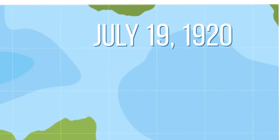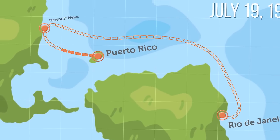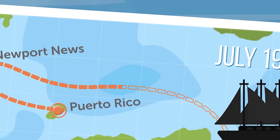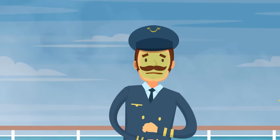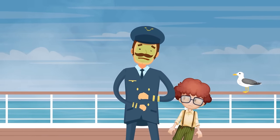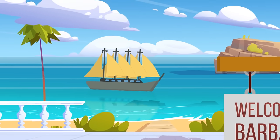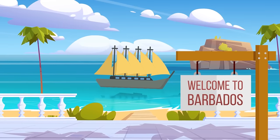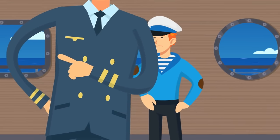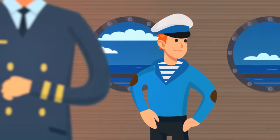On July 19th, 1920, the ship was traveling from Puerto Rico to Rio de Janeiro via Newport News to deliver a cargo of coal. It was almost halfway to the final destination when the captain fell seriously ill, and the crew turned back to replace him. The voyage went without incident, but when it came to Barbados in December to resupply, there were strange moods among the crew — the first mate didn't seem to be happy with the new captain.